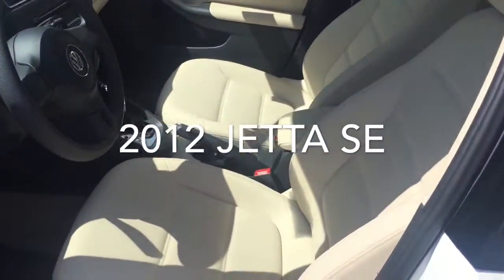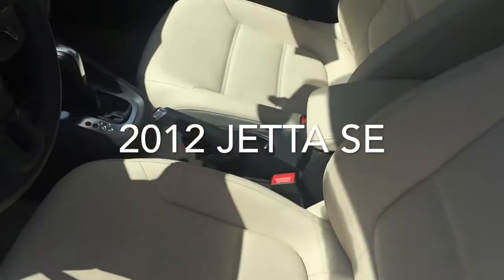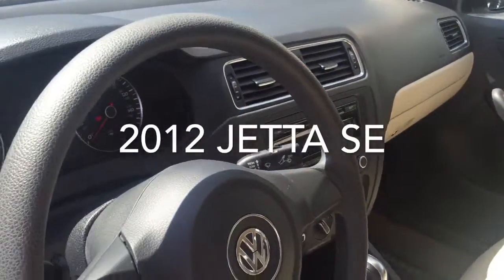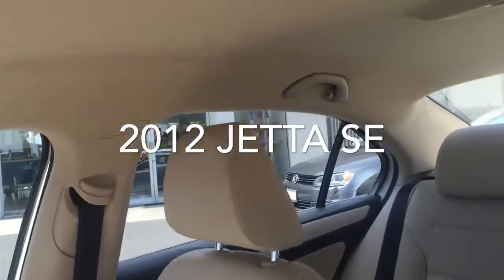A quick look at the interior as well — the beige, which I remember you really liked. And FM, CD player. The car's in great shape.